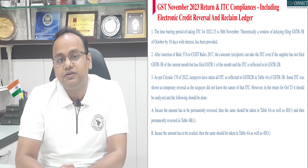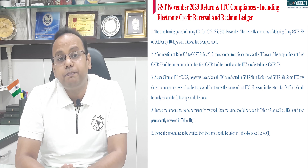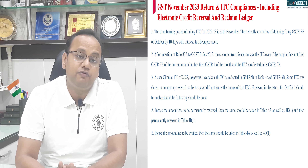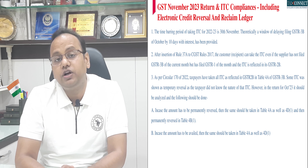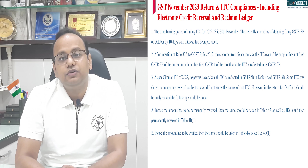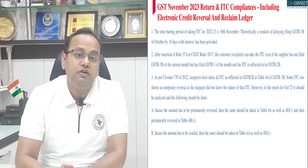This is the ideal month to take that decision. In case you feel that ITC needs to be permanently reversed, then you need to reclaim it in Table 4A, reverse it permanently in Table 4B1, and show it as a disclosure in Table 4D1. In case you feel that the input tax credit is eligible to you, then you have to reclaim it in Table 4A of GSTR-3B and show it as a disclosure in Table 4D1.